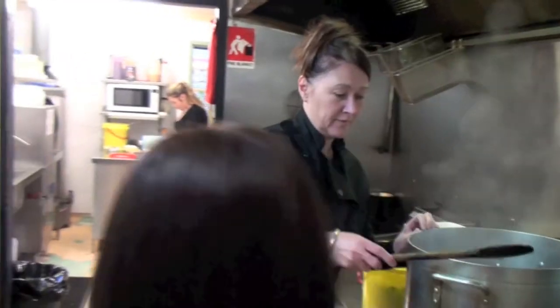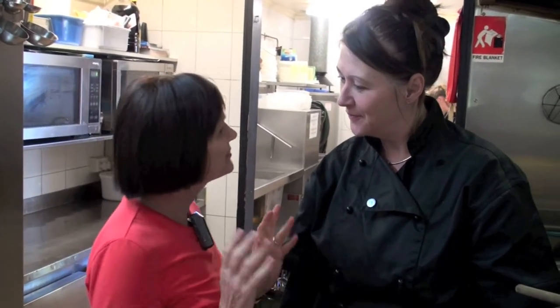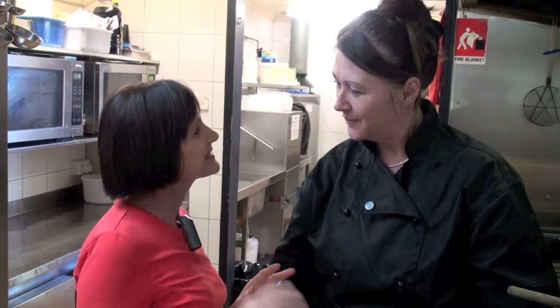Coming in is like stepping back in time. The kitchen's just around the corner. Hi Janine. Hello Eva, how are you? I'm great and I'm loving the ambience of this pub. Can you tell me a little bit more about the pub's history?